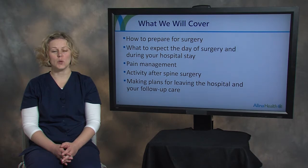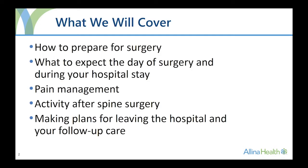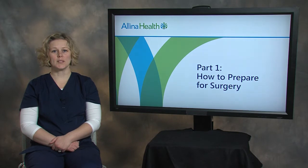As you watch these videos, you will get information about how to prepare for surgery, what to expect the day of your surgery and during your hospital stay, pain management, activity after spine surgery, and making plans for leaving the hospital and your follow-up care. We will begin with discussing how to prepare for your surgery.